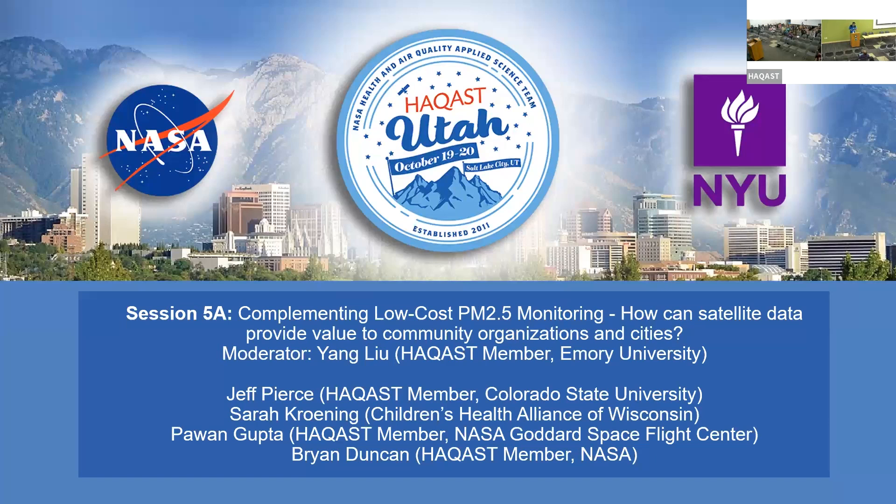Good morning, everybody. Good morning. I'm Yang Liu. I'd like to welcome all of you to session 5A, Complementing Low-Cost PM Monitoring: How Can Satellite Data Provide Value to Community Organizations and Cities.